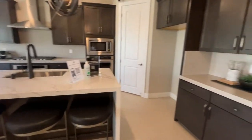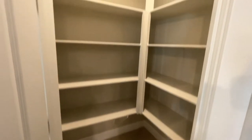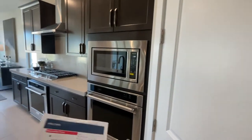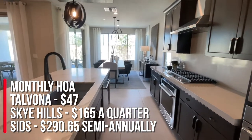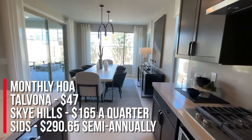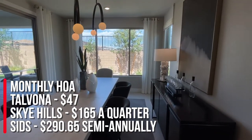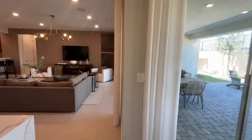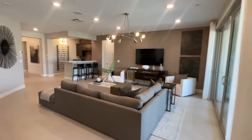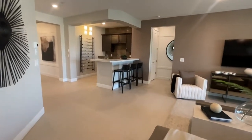Notice a lot of these places don't even have the fridges. Decent-sized pantry. The HOA for this community is $47 for Talvona, $165 a quarter for Sky Hills, and the SIDs are $290.65 semi-annually. The PAB is roughly around $8,000. Sky Hills is located in the northwest part of the Las Vegas Valley, just west of Providence — right next door to Providence.